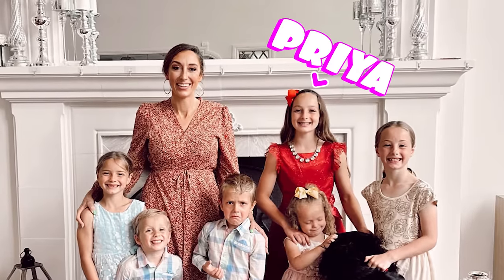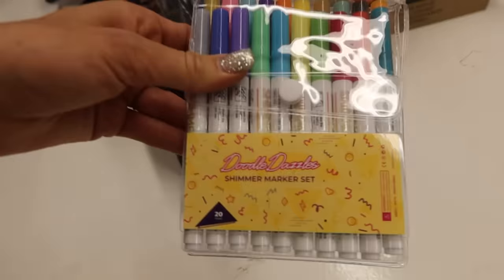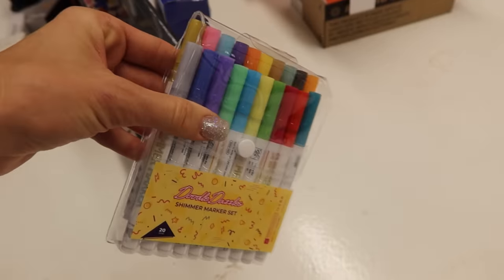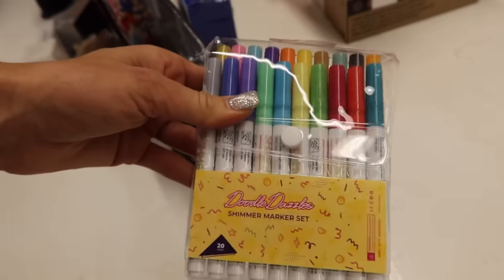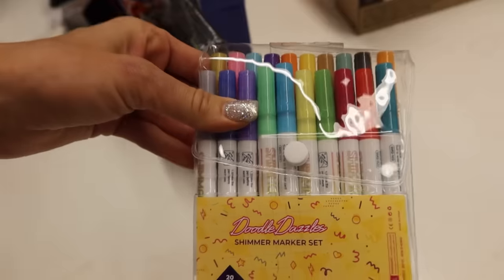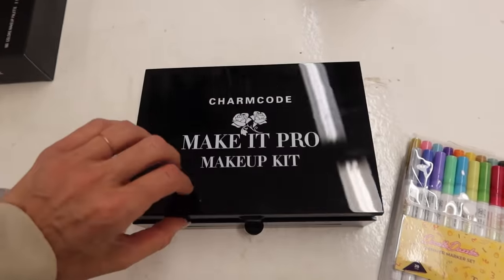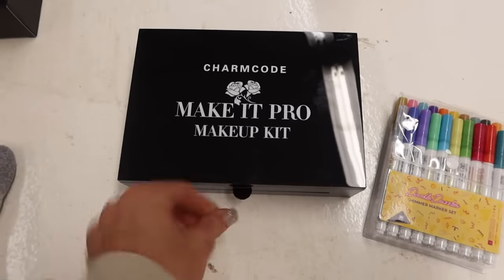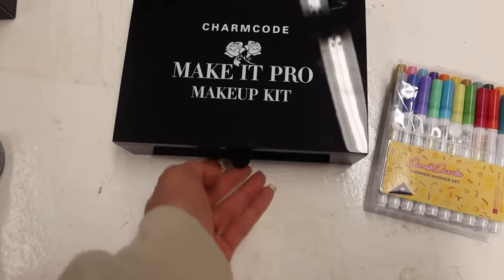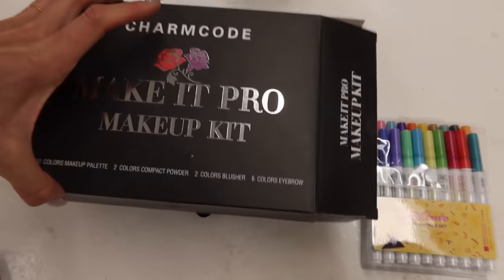Next up is Priya who is 12 and a half. Her 10 gifts: number one is these Doodle Dazzle markers — they're actually so cool and not cheap. She loves art, and these are like shimmer metallic almost-paint markers. Number two is this makeup kit. She loves doing makeup, and now that she's 12 she can wear a little bit, so I got her this palette so she can have fun with her makeup for cheer competitions and things like that.